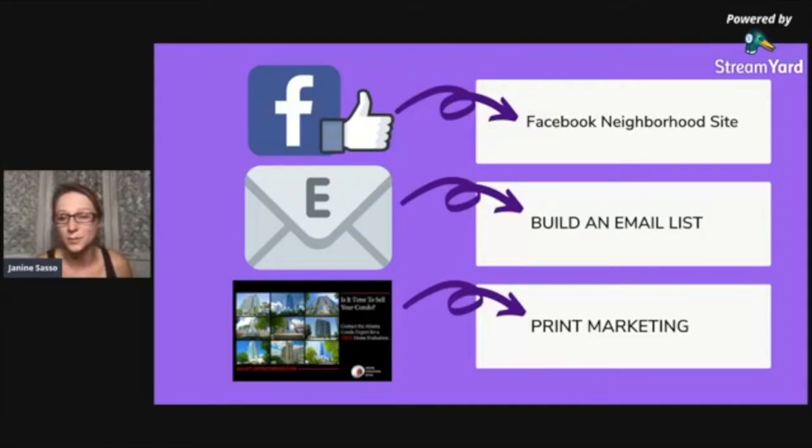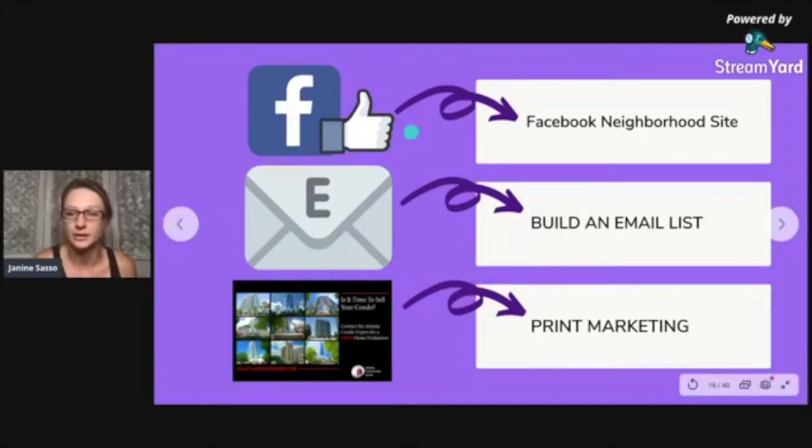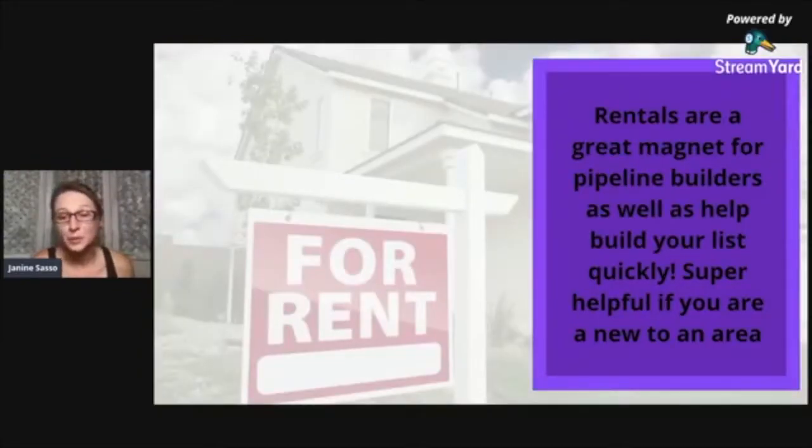You can also use a live link in your marketing efforts via print. The reason I started talking about rentals first is because they're an amazing pipeline builder — the low-hanging fruit. It is just really easy to convert those people by getting them the information they need as quickly as possible. In my personal opinion, it is super helpful if you're new to an area and starting with really no business at all — this is something you can do right now to quickly gain traction.